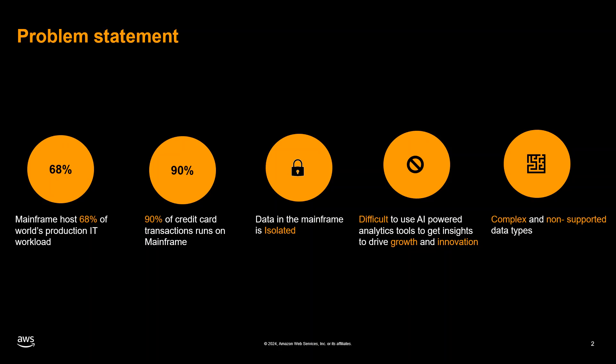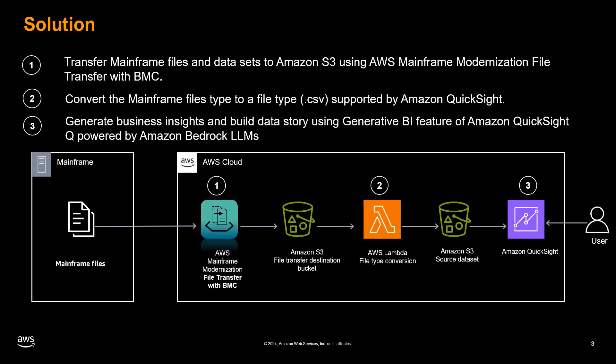This incompatibility poses a significant challenge in leveraging the wealth of information stored on mainframes for data-driven decision making. Our solution empowers mainframe customers to unlock valuable insights from their mainframe data within seconds, by leveraging natural language prompts in Amazon Q and QuickSight and AWS Mainframe Modernization File Transfer with BMC.